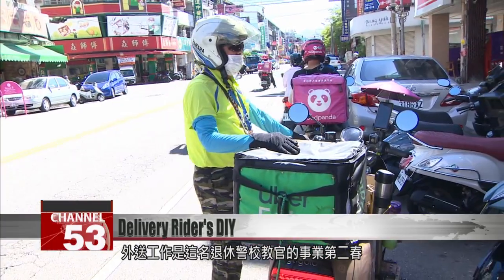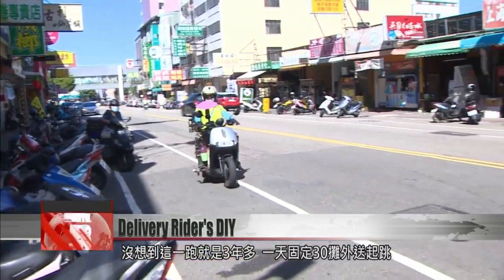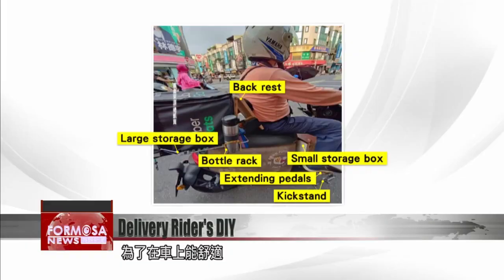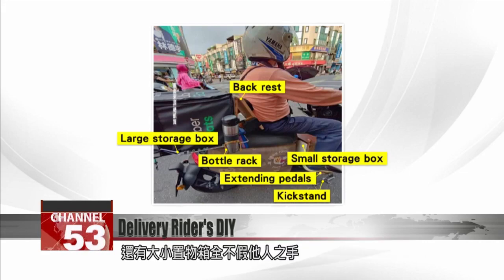Deliveries are the second wind of this retired police academy instructor. He started it for fun over three years ago and takes 30 deliveries a day or more. He's made six major adjustments to make his scooter cozier — from the backrest to the kickstand, the pedals to the bottle rack, as well as the storage compartments. Everything is his own work.